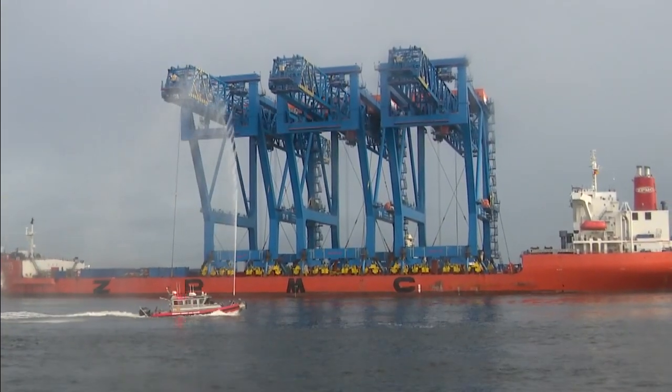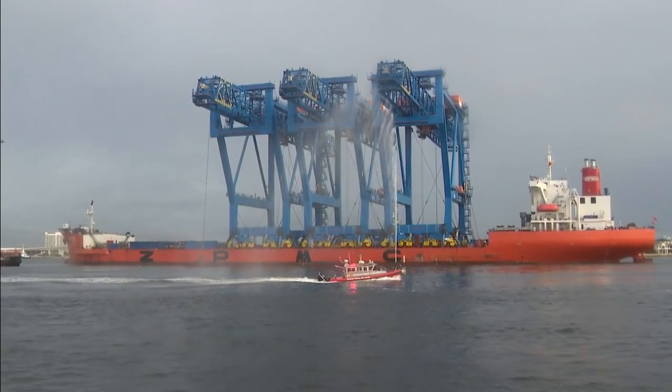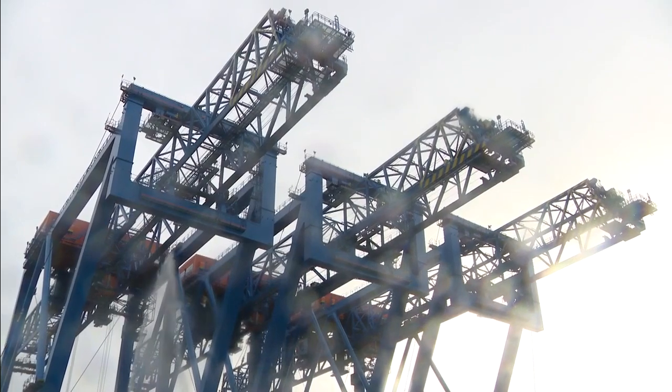Their low profile helps since the port is close to the airport, of course. Taller cranes could interfere with flight routes. Soon, Port Everglades will be equipped to receive some of the largest container ships in the entire world.